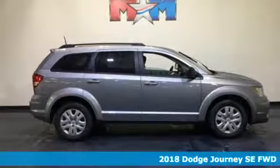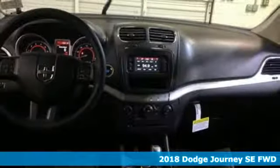Here's a new 2018 Dodge Journey. Power, performance, passion. It's a Dodge.